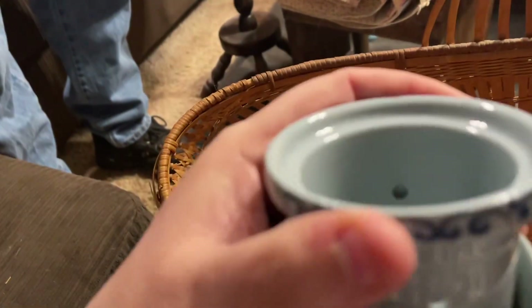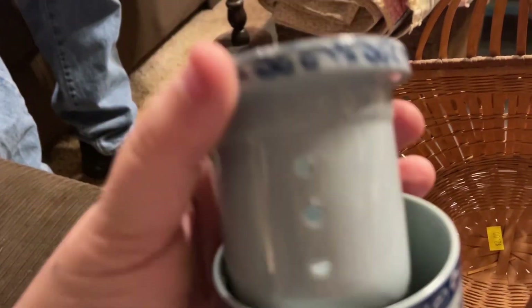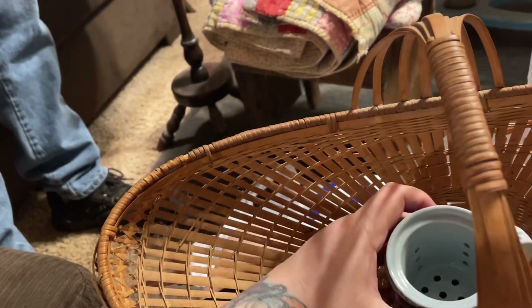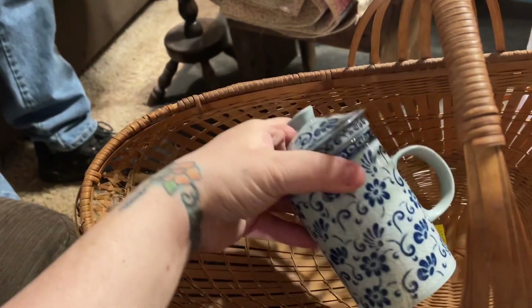It has this little insert and I think you put your tea leaves or tea bags in there, and then it goes in here and you put the lid back on and make your tea. I thought that was super cute. I love the blue pattern on it, and there were two so I got both of them.